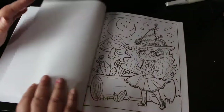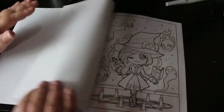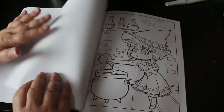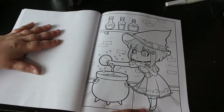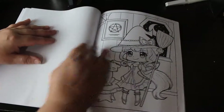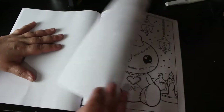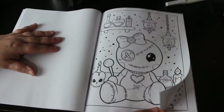I might do that one with glitter gels, you never know. There's an intelligent-looking witch — I like that one, just winking. This is going to be a very short video, like two minutes long. She's petting her little kitty cat.